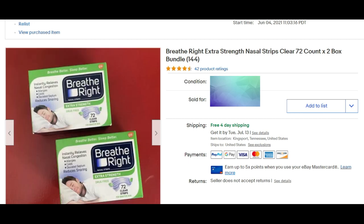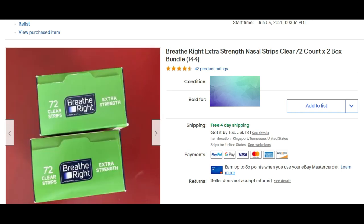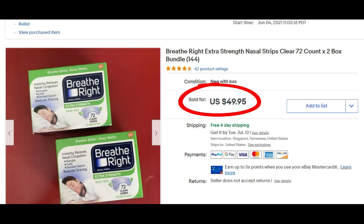I found these new-in-box Breathe Right Extra Strength nasal strips — a very odd thing for me to pick up, but they were new sealed boxes found at a church sale that had almost nothing at it. I found them for 50 cents a box, looked them up on eBay before buying them, and found out they were selling for good money. Would you believe full asking price of $49.95 with free shipping? $49.95 for something so simple — would you have paid attention to something like this when outsourcing items to resell?